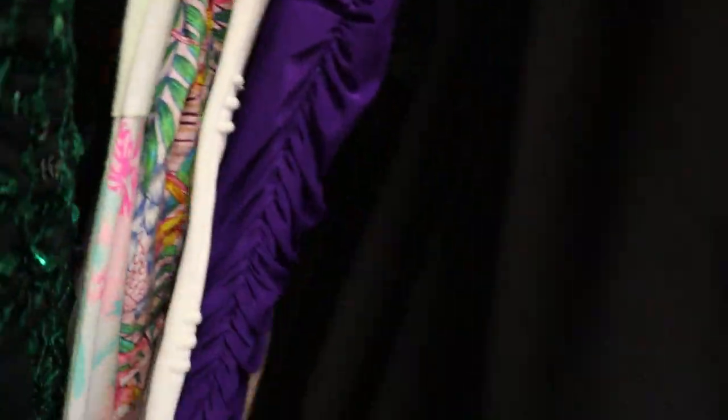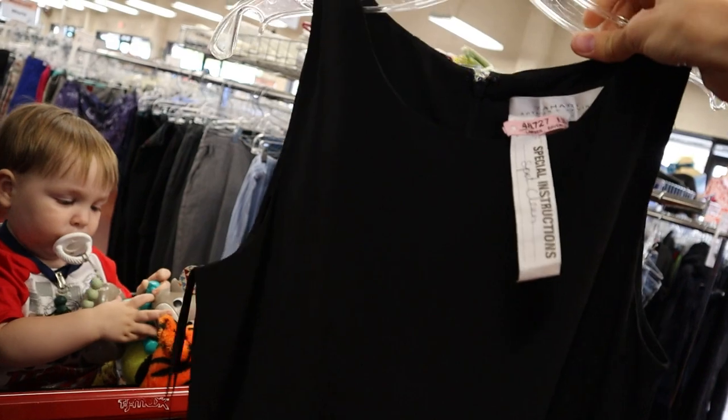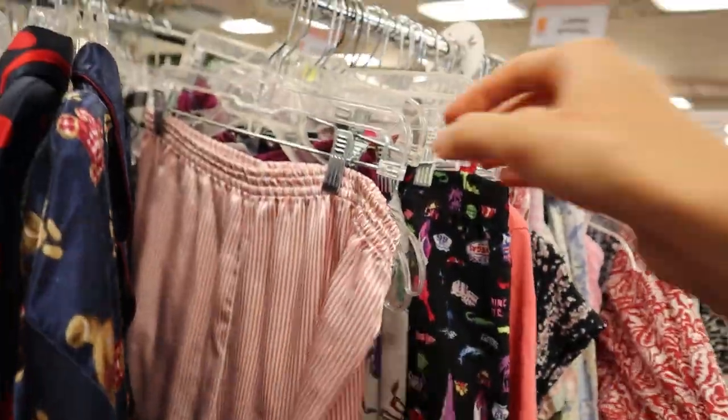That's pretty. Look at this — look at those feathers. How pretty! We love that. I love these.